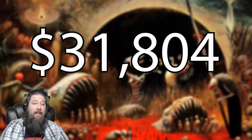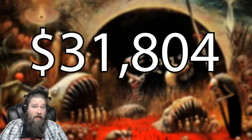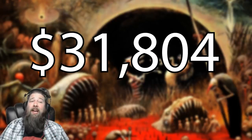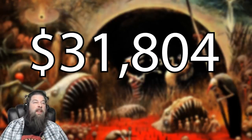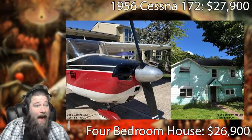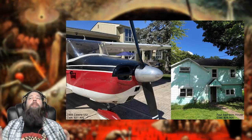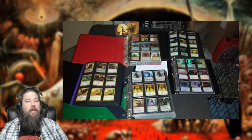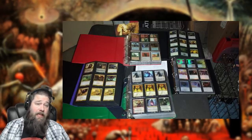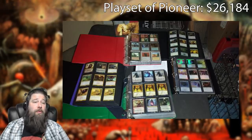That got me thinking: what if you actually had $31,804 — what else could you spend it on? Are there better options than all the cardboard released in 2020? Doing a little research, I found airplanes you could buy for less than that, four-bedroom houses you could buy for less than that. And if you keep it to the Magic world, you could buy a playset of every single set legal in Pioneer — four copies of every card in the format — for less money than every card printed in 2020.